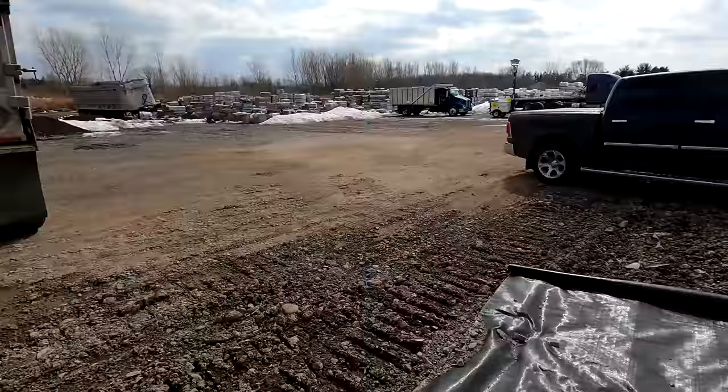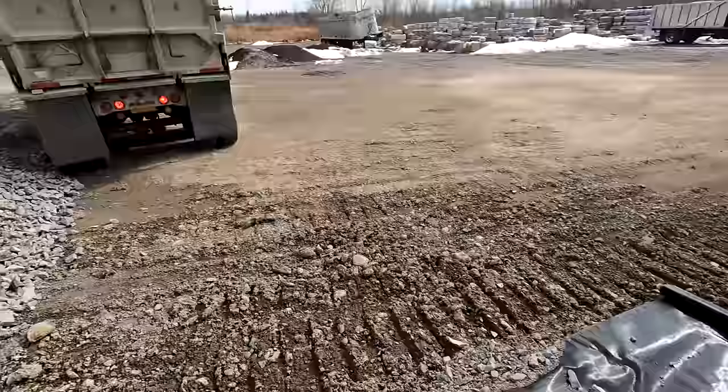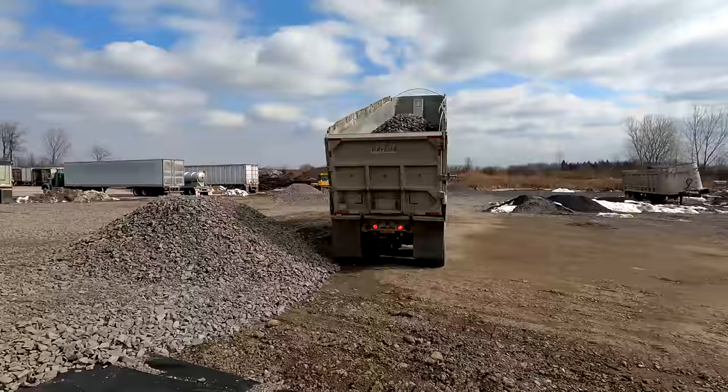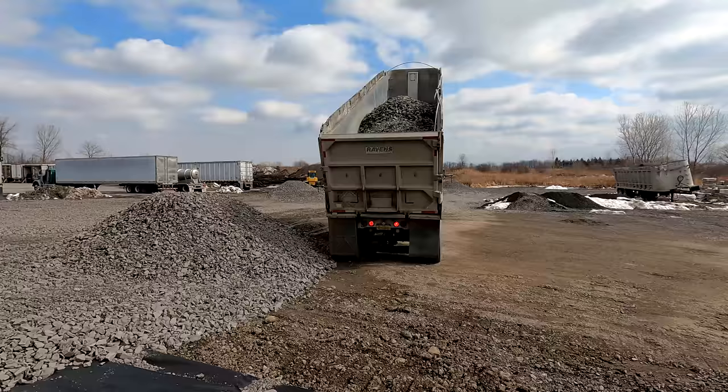This is what we call driveway fabric — basically a woven textile fabric. It keeps everything more solid when they're putting down stone. You can see we put our crusher run right on top of it. It definitely helps with compaction and keeps sinkholes from happening. Up here with the freeze-thaw cycles and things like that, the fabric really helps stabilize the soil.